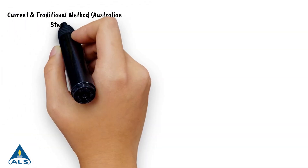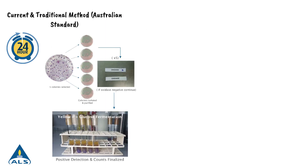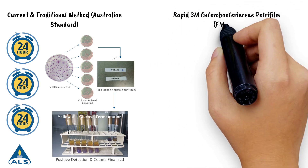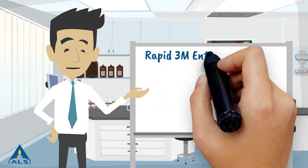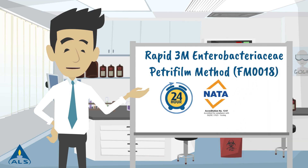So why is the 3M Petrifilm method better? The traditional method has the downside of requiring multiple confirmation steps to be performed on suspect samples. Thanks to the use of 3M Enterobacteriaceae Petrifilm, this complicated and antiquated process is replaced with a single detection. The rapid 3M Enterobacteriaceae Petrifilm method means quicker results for no additional cost.